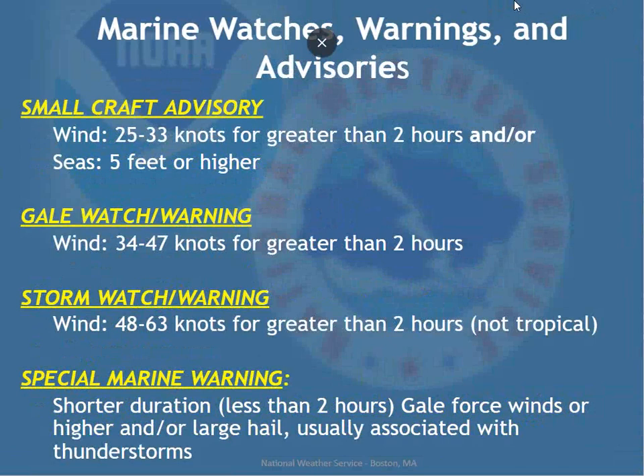Starting with marine watches, warnings, and advisories. The small craft advisory is for winds of 25 to 33 knots for greater than two hours and/or seas of five feet or higher. This time of year it's typically for gusty southwest wind in the summertime; in winter we tend to issue them more for seas that linger after a coastal storm. When winds are forecast at 34 to 47 knots for greater than two hours, that's gale force — we issue gale watches and warnings.